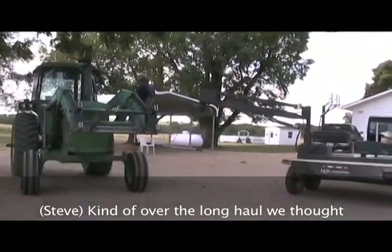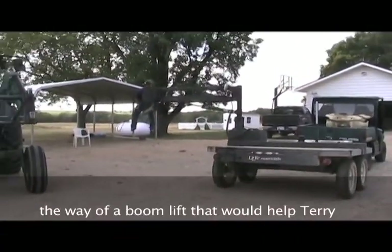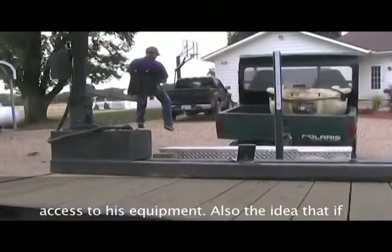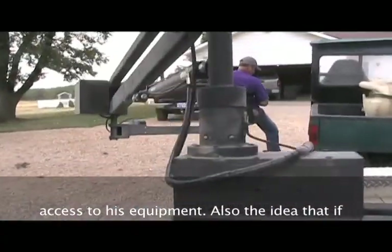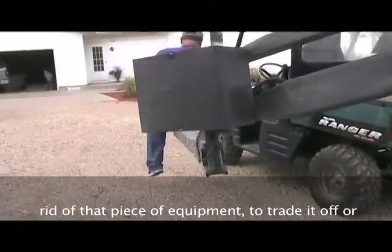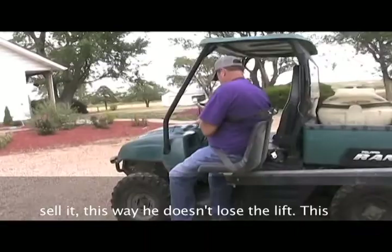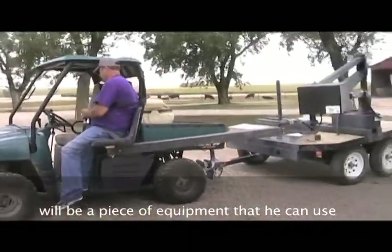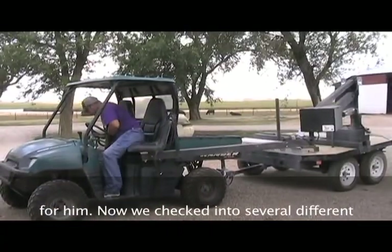Exactly. Over the long haul we thought that if we could come up with something in the way of a boom lift, that would help Terry with access to his equipment. And also, if somewhere along the line he decided to get rid of a piece of equipment or trade it off, this way he doesn't lose the lift. This will be a piece of equipment he can use for a long time and ought to be a good help for him.